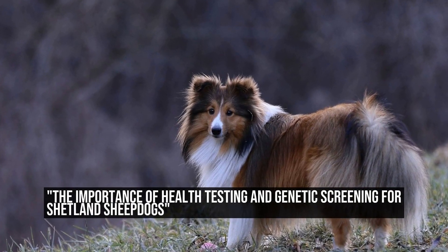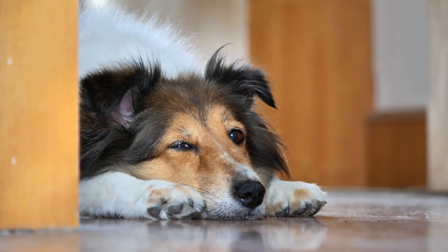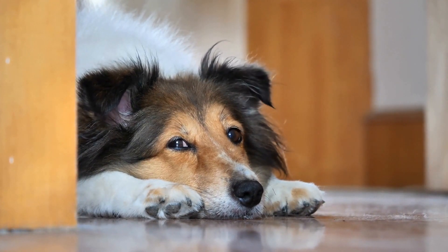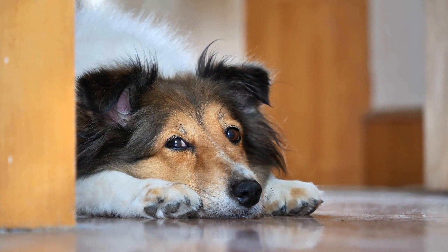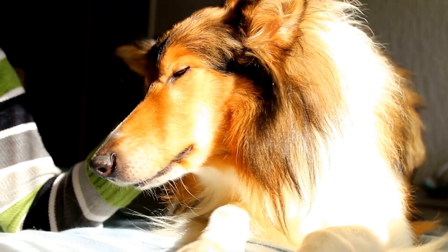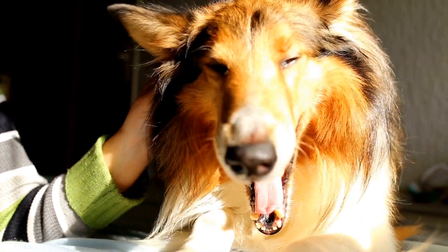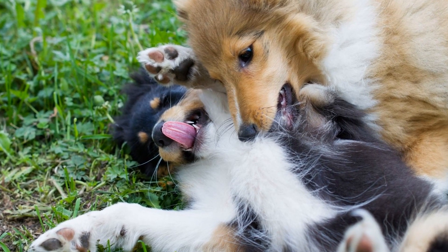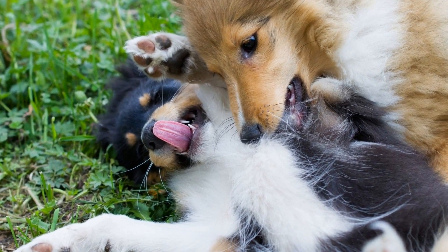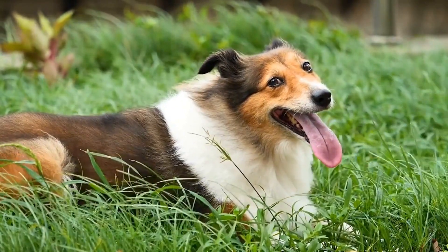Shetland Sheepdogs, also known as Shelties, are a popular and beloved breed of dog. Known for their intelligence, agility, and friendly nature, they make excellent companions and family pets. However, like any other breed, Shetland Sheepdogs are prone to certain health issues. That is why health testing and genetic screening are crucial to ensure their overall well-being.